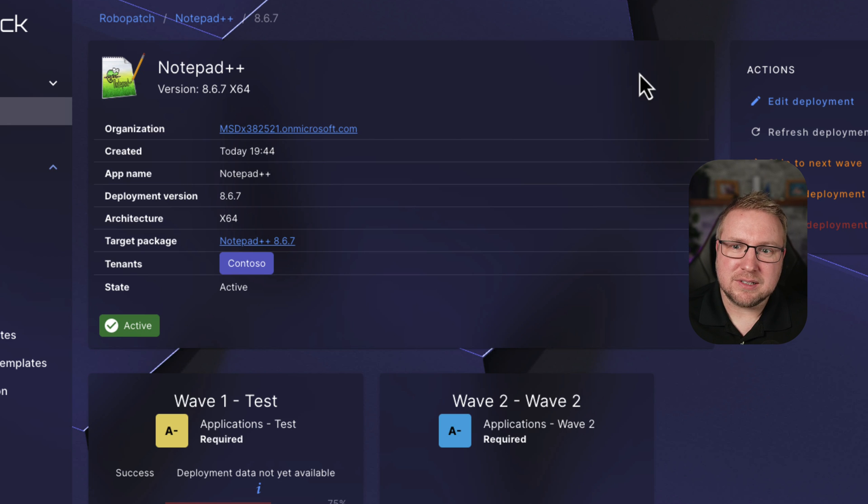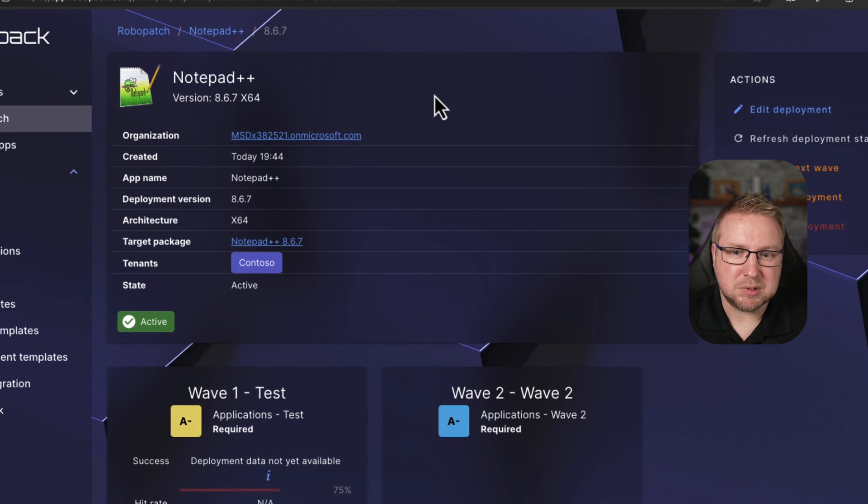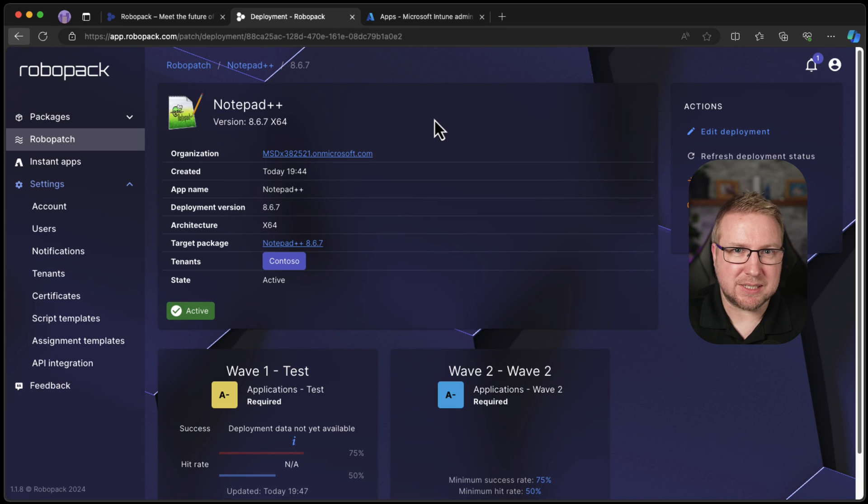I've literally been recording this for less than five minutes now, and I'm already at a stage where I can deploy any application — up to 30,000 applications — and have complete control over how they get deployed and how they get updated. I'm not sure I was ready for this. Patch My PC is good — it's great — they've got a cloud portal now and it looks like they're going to add all those features, but this looks pretty much ready. As long as it actually follows through and does deploy an update when an update comes out, that's all I can really ask from it.